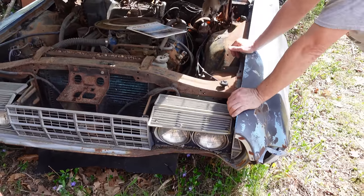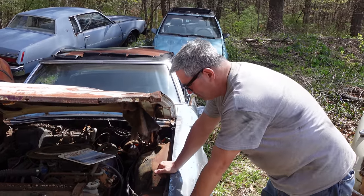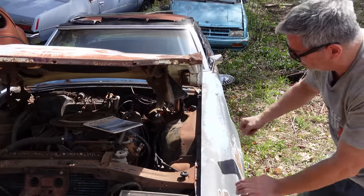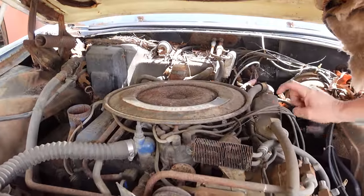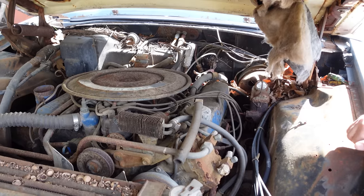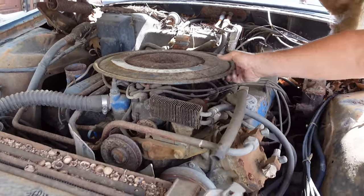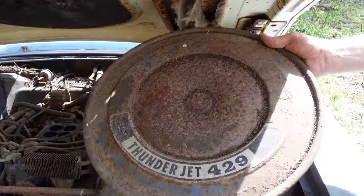A variety of engines were available in Thunderbirds. In 1967 and 1968, the 390 was the base engine, and then in 1969, the 429 replaced all of the FE engines as the one and only engine available in the Thunderbird. The 429 is a canted valve engine — the intake and exhaust valves are oriented on a bit of a cant. It's Ford's copy of the big block Chevrolet. This engine would grow to 460 cubic inches, but here is the Thunderjet 429, 360 horsepower, standard in every Thunderbird.